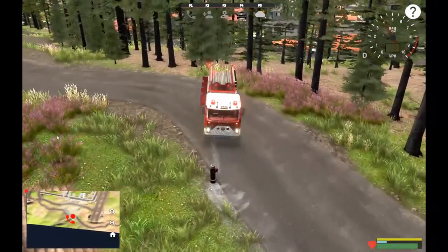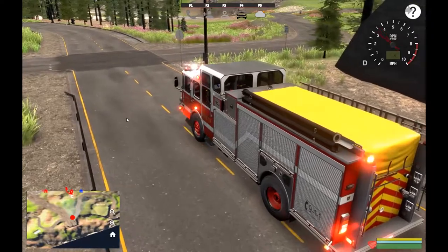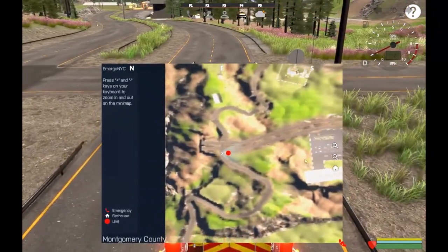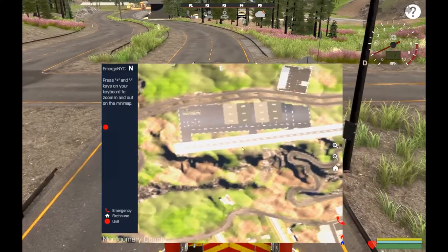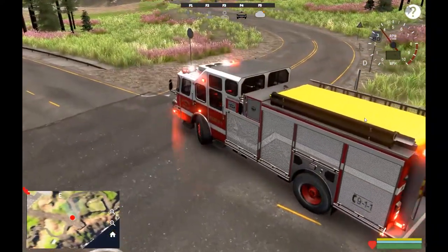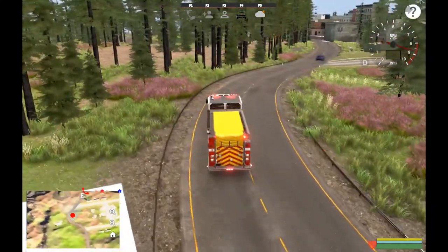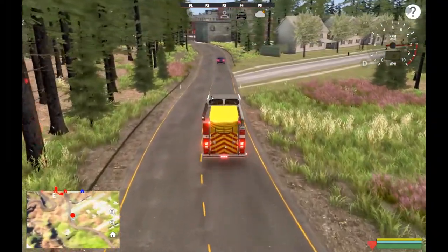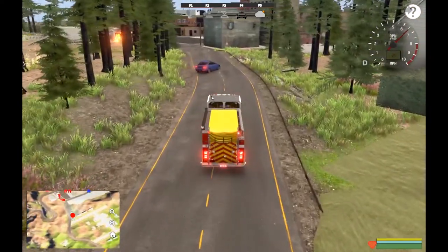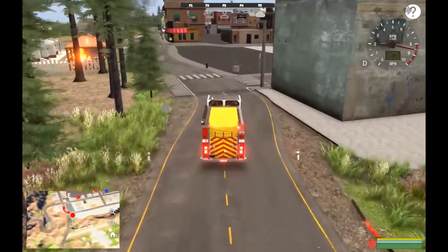All right, we're responding to another structure fire. We jumped in a new mutual aid truck, 33-1 from Stillwater Volunteer Fire Department. Let's get down there. It's a busy day for the fire department so we're calling in mutual aid from all over. Just now coming up on the scene - I can see the fire through the trees.